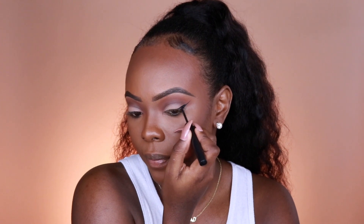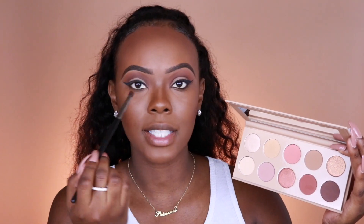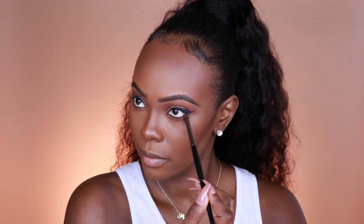I like this liner because of how thin the tip is — it just makes it so easy to get a nice straight line. Before adding mascara, I'm going to work on the bottom lash line. I'm mixing these two colors and taking them on the bottom lash line using a Morphe E18 brush, starting off with that dusty mauve color. Then for mascara I'm going to be using the Too Faced Better Than Sex mascara.